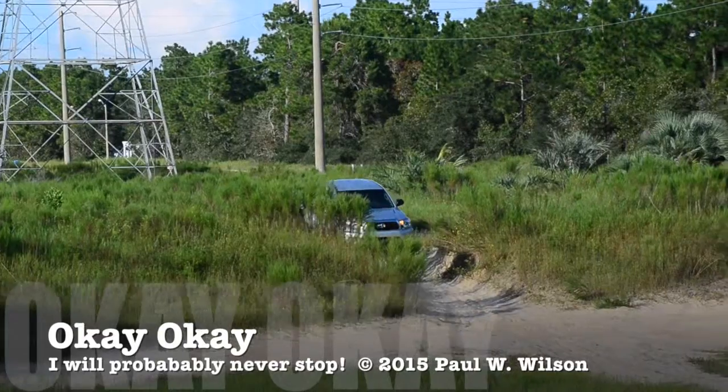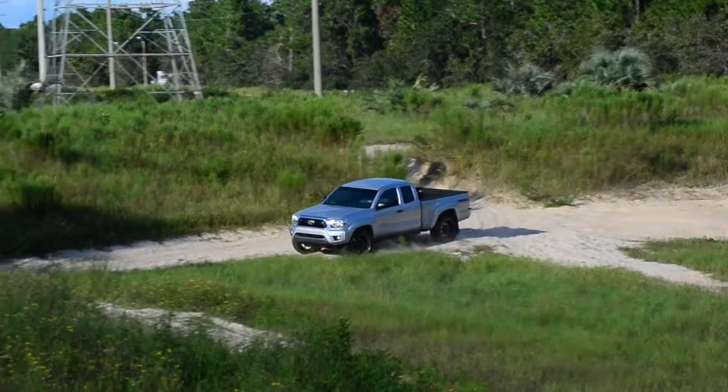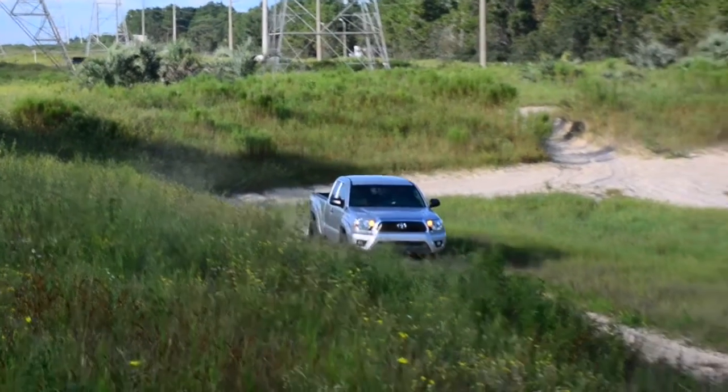I will probably never stop 4x4ing, and whenever I see a sand pit or a little place that looks like a sand racetrack or whatever, even if I'm in the Taco.